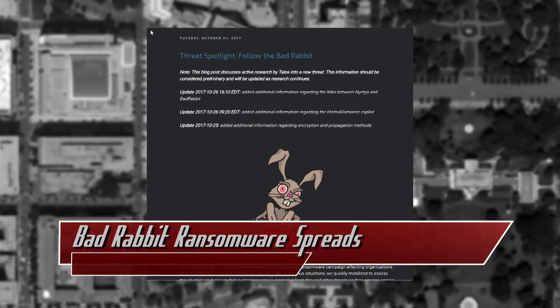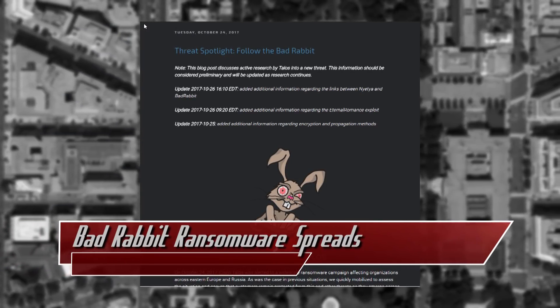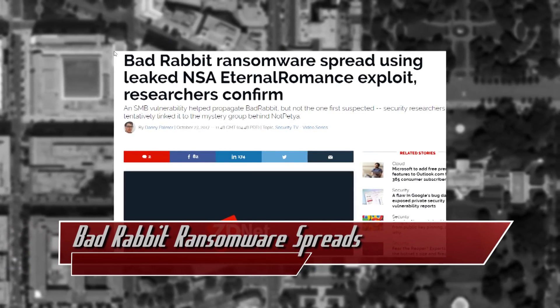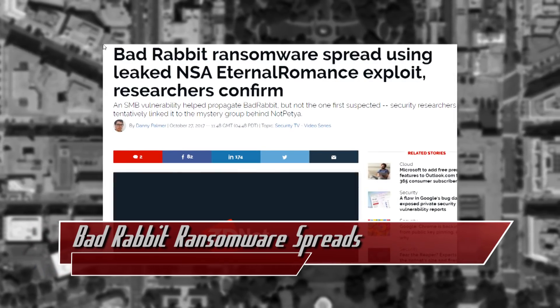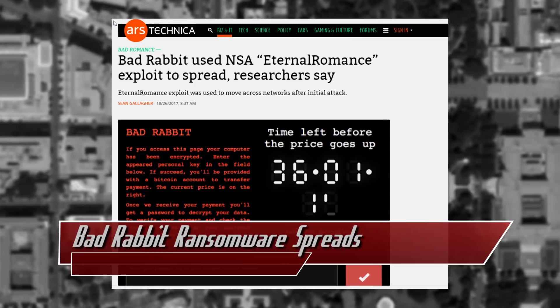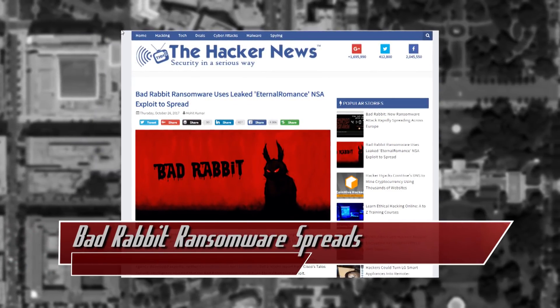According to Cisco Talos, Bad Rabbit uses the Eternal Romance NSA-developed exploit, which bypasses SMB file sharing security, which would allow an attacker to remotely control the machine. If it sounds familiar, that's probably because it was also used by NotPetya ransomware earlier this year. Due to the similarities in the code, some researchers are linking the two malicious programs together by the same actor.